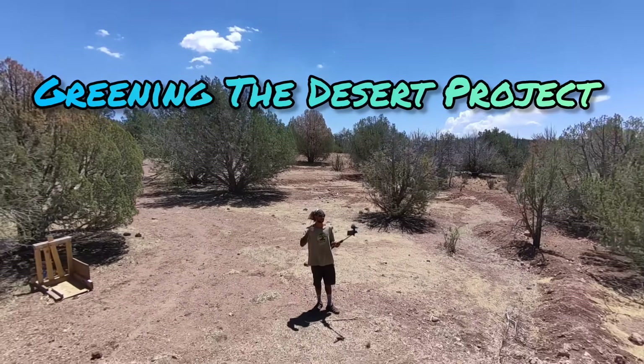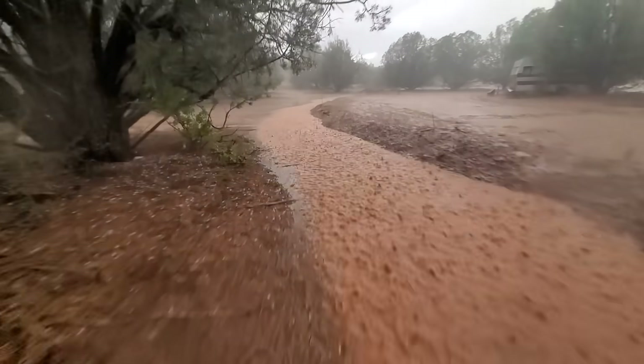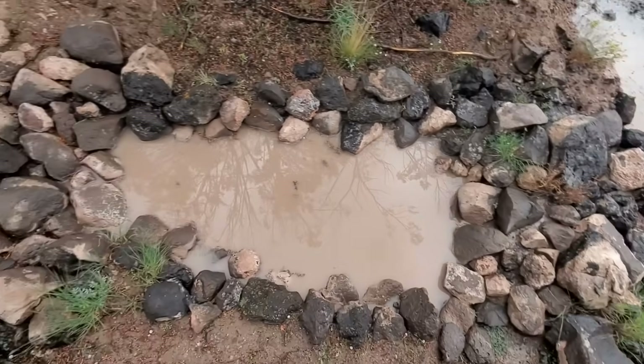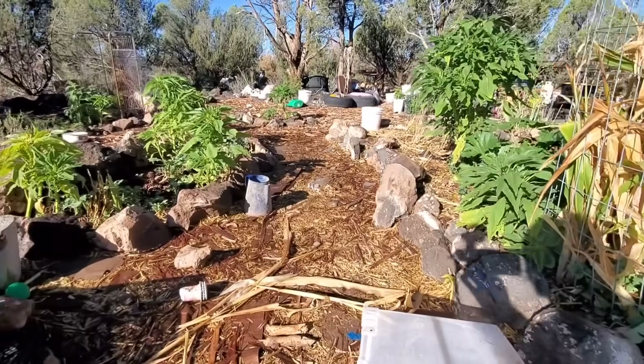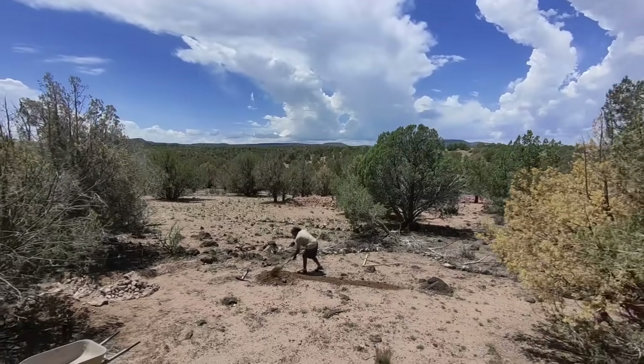What's going on, everyone? I'm Brandon, and this is the Greening the Desert Project. No grow tree organics from the earth and the rain, turning the desert to fertile again. With every drop saved, a new life takes hold. A story of strength more precious than gold. We're digging in deep where the water flows free.